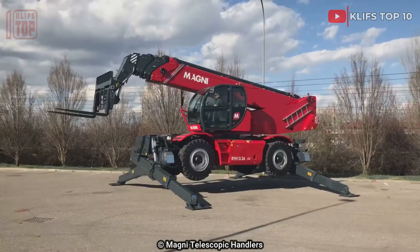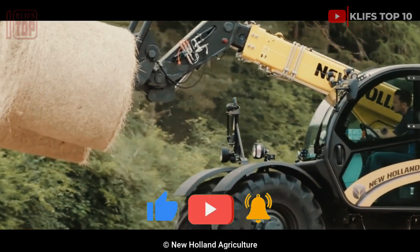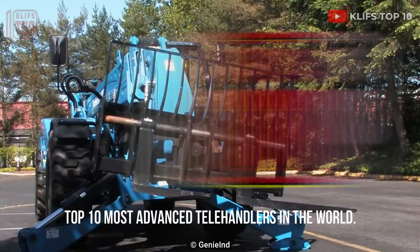The most advanced telehandlers utilized by agriculture, logistics, or construction companies for the distribution and logistics of goods. Here are the top 10 most advanced telehandlers in the world.